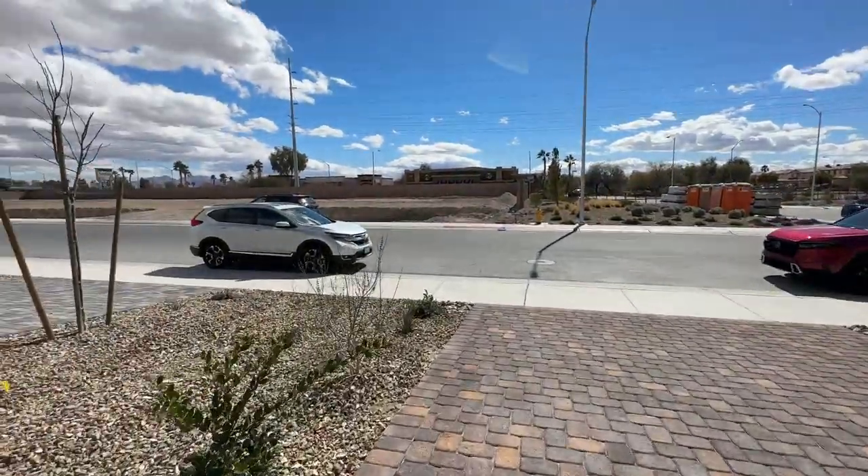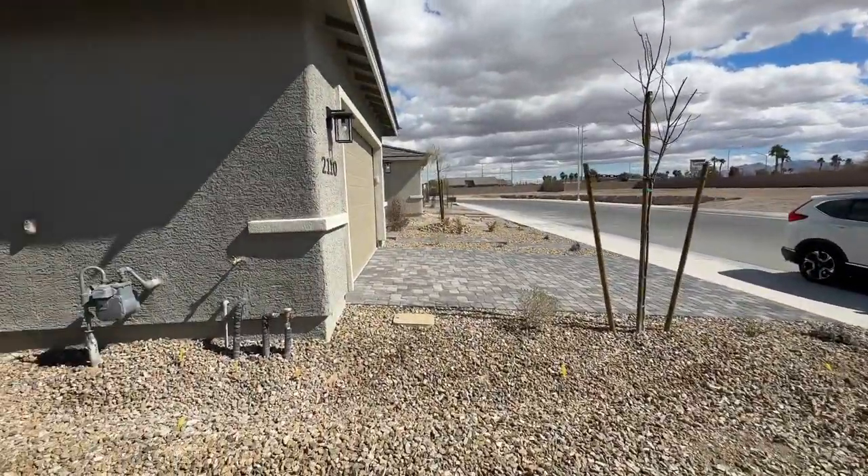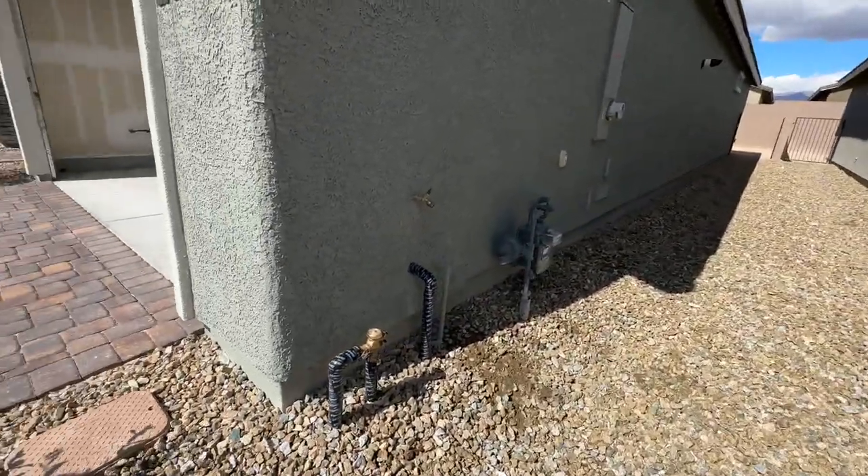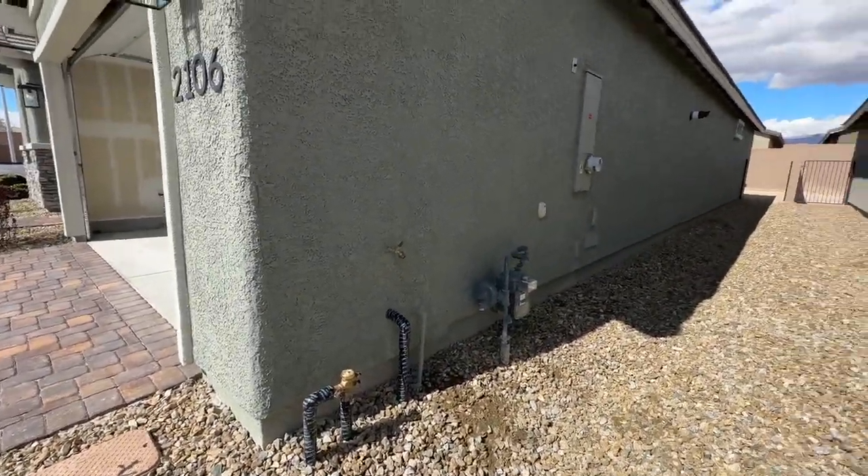This is part of the Retreat series, and there are only about 20 homes left in this community. The monthly HOA is $198 and it is a gated community.